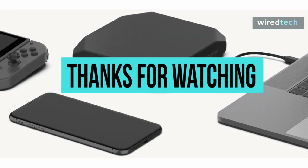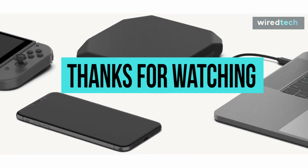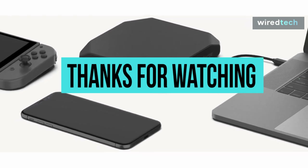If you liked this video and want to hear more from us, please subscribe to our channel and hit the bell icon to get notified of our new videos.